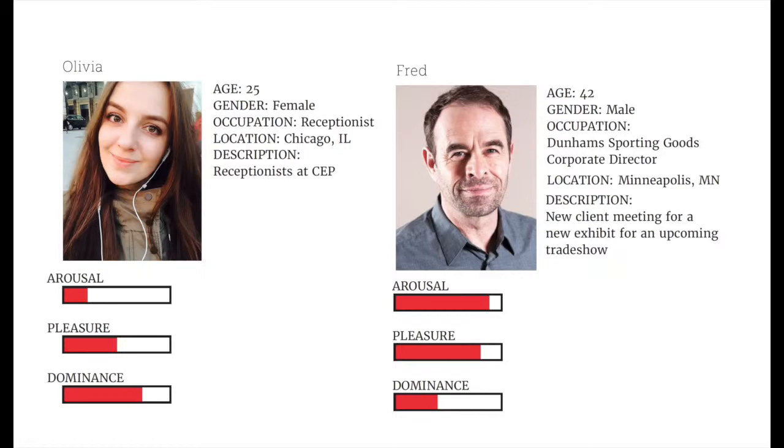Two personas that can be seen in this space may consist of the receptionist and a client. The arousal is lower in the receptionist because they're used to the environment itself, so they are more relaxed. The pleasure is mid because the environment is pleasant and has wide spaces and lots of windows. The dominance is mid to high because the worker feels comfortable and feels like they have control over their work.